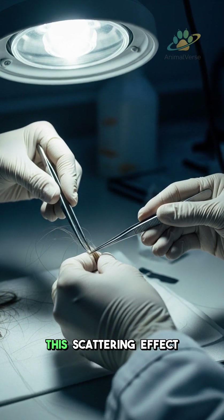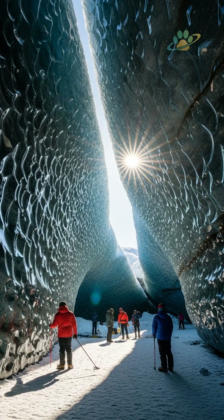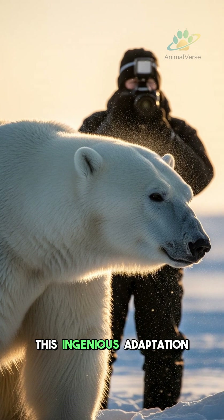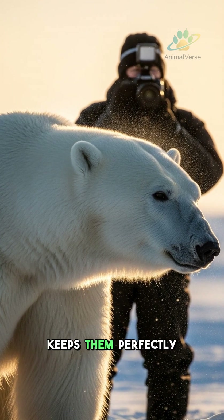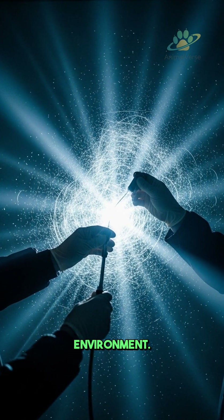it scatters. This scattering effect reflects all visible light frequencies, kind of like how ice or snow crystals look white. This ingenious adaptation keeps them perfectly hidden, helping them hunt and survive in the harsh arctic environment.